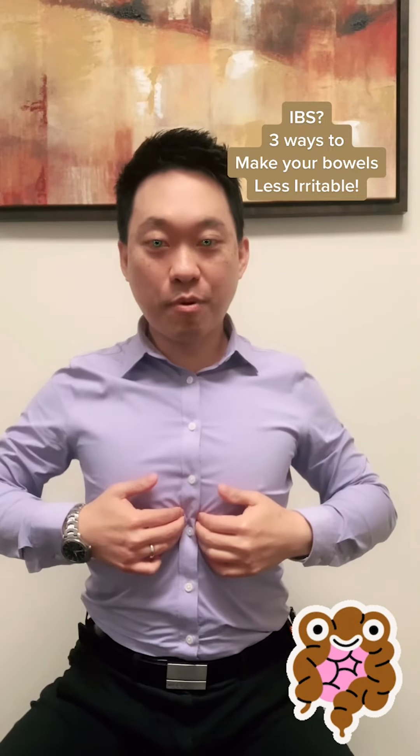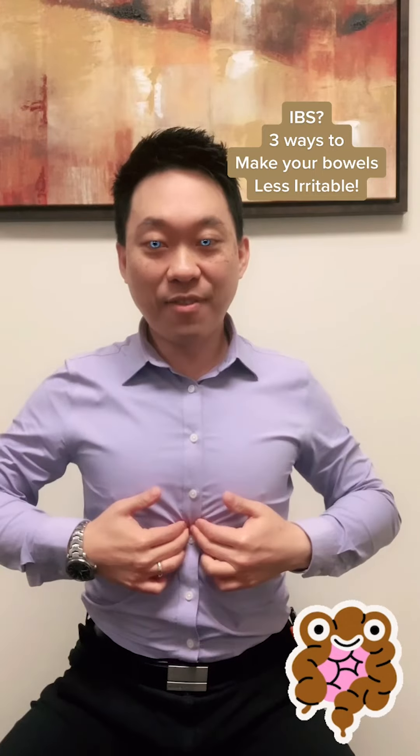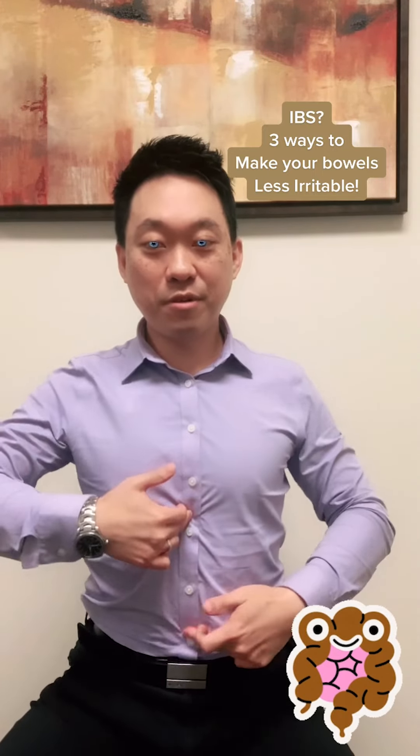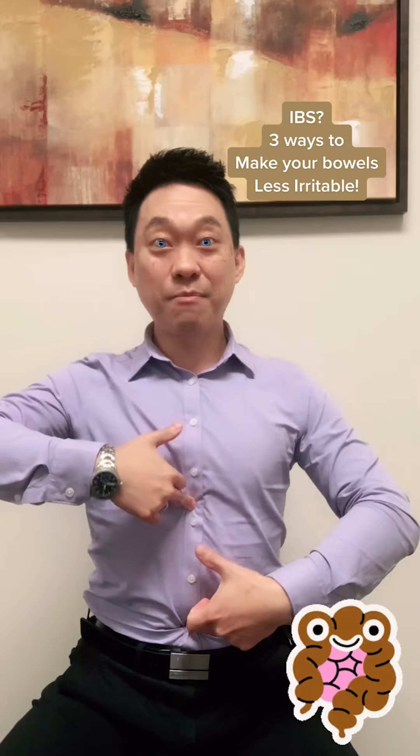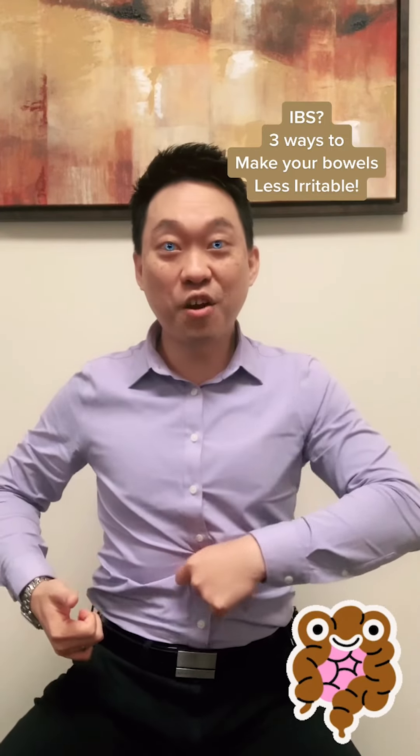Second point: you're going to find your xiphoid process — your sternum — which basically means you're going to find this bone at the end right here. In between that bone and the belly button, that's your third point. You're going to massage deep in there for 30 seconds.